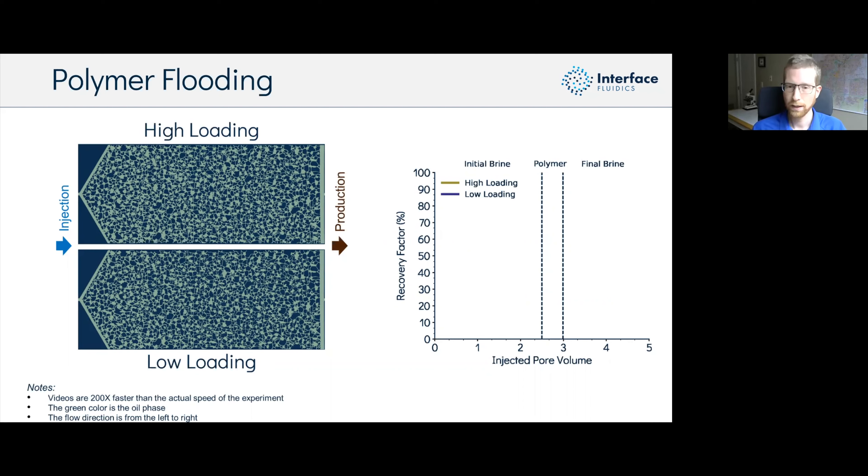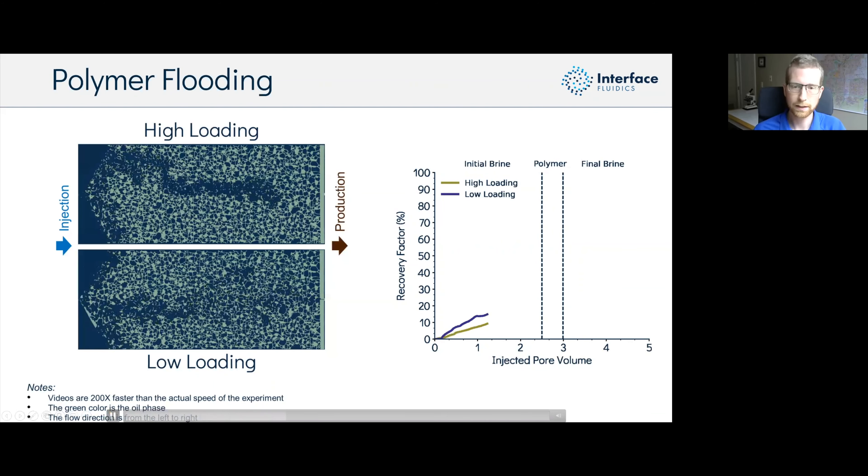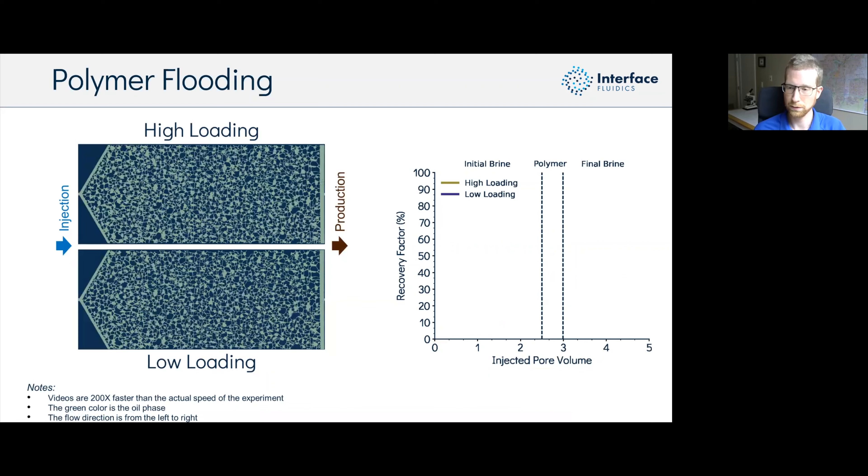Reducing viscous fingering decreases the chance of breaking through to your producer, so you're not just producing mainly what you're injecting. Polymer enhanced oil recovery is among the lowest cost EOR methods, and within chemical flooding it's often the lowest cost method in practice. At Interface we use these microfluidic analogs to study these effects.